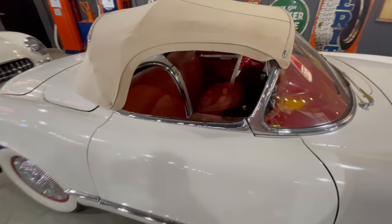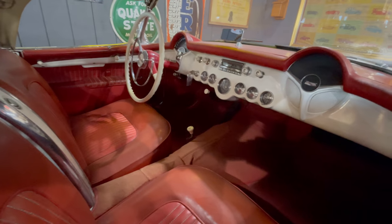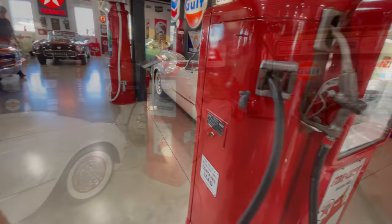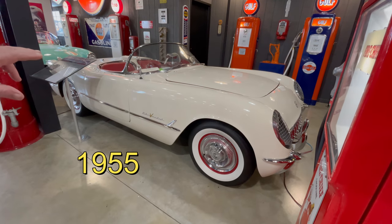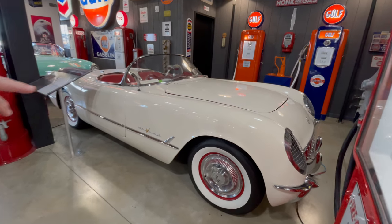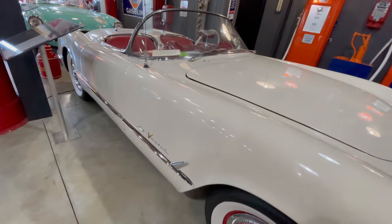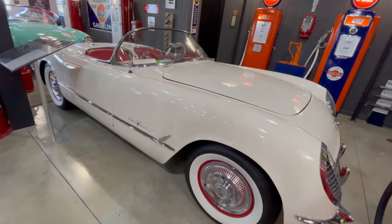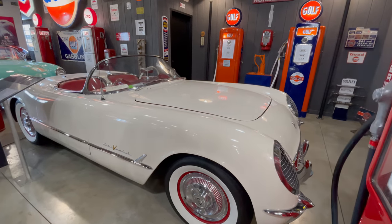All the Corvettes are lined up here. They wanted to do a better job with the body, so this has been pressure molded rather than hand formed, which gives it a much, much better finish — much smoother. The paint process was pretty much the same. It was a lacquer paint.